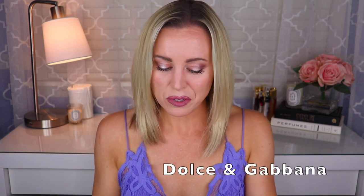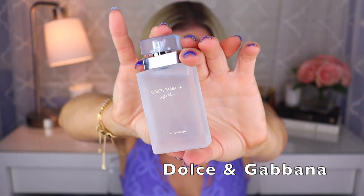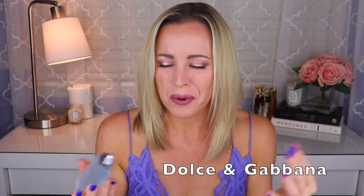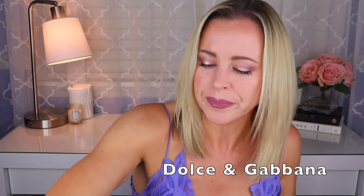Moving on to Dolce & Gabbana — I have Light Blue, the intense version, which pretty much smells pretty close to the same as the original. Created by Olivier Cresp, you know the normal notes of Light Blue: lemon, apple, woodiness, musky of course. You've smelled it a million times, but I still really like the way it smells. The intense version just lasts a little bit longer.